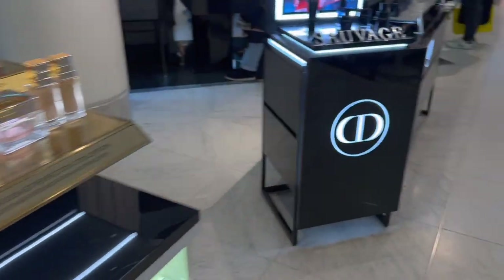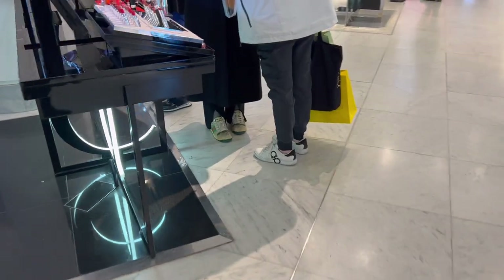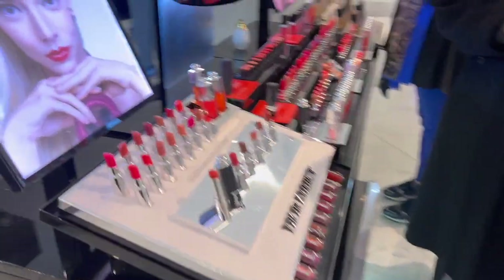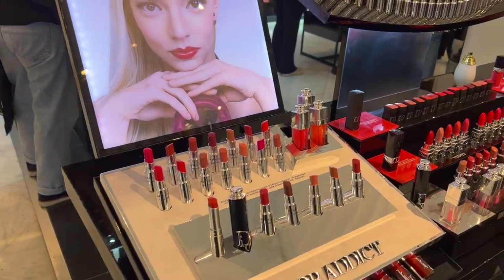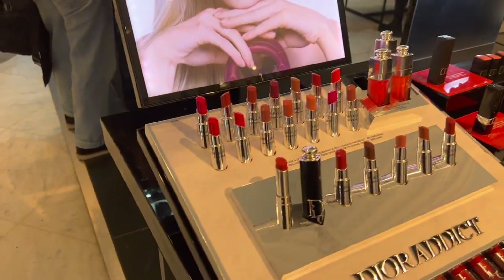In Dior Beauty — do they have the limited-edition lipstick cases? Unfortunately they don't have them here; they have them in Harrods, so we'll be going to Harrods on another day.